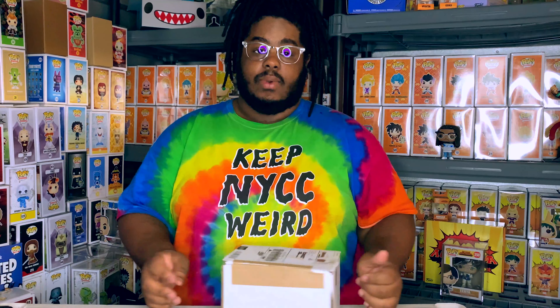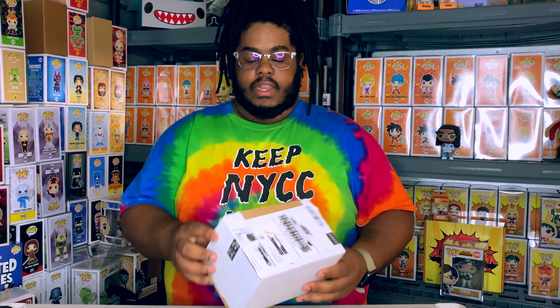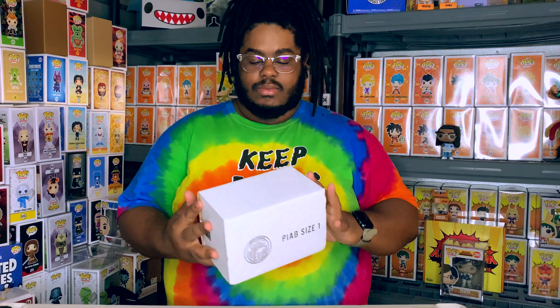A while back, Pop In a Box announced they had a new exclusive which was Agent Venom, and it had a chase. So the regular exclusive was a black suit Agent Venom, and then the chase was a white suit Agent Venom. I ordered one, so let's see what I get. Honestly, I like the regular exclusive - the black suit - because it's just freaking awesome to me, but if I get the chase, that's pretty freaking cool too. I'll also be looking for the black suit one.